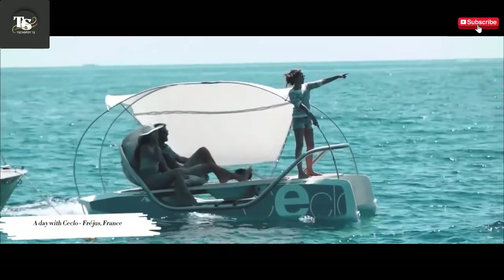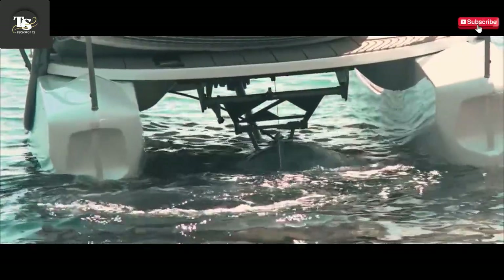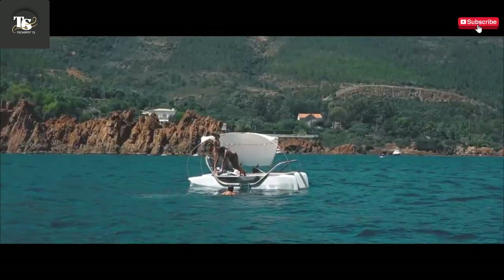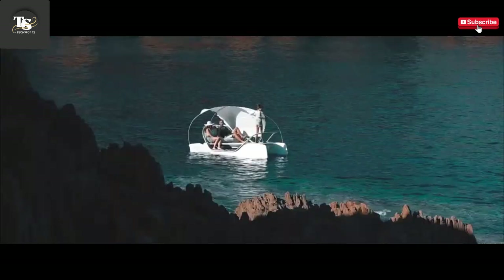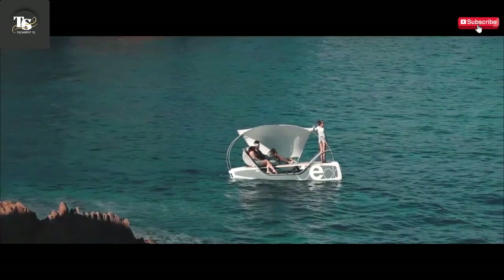Seqlo is an advanced electric hydrofoil board that seamlessly blends modern design with high-performance capabilities, delivering a thrilling and eco-friendly water sports experience. Designed to glide effortlessly above the water's surface, this innovative board is powered by an efficient electric motor that ensures a smooth, stable, and virtually silent ride.